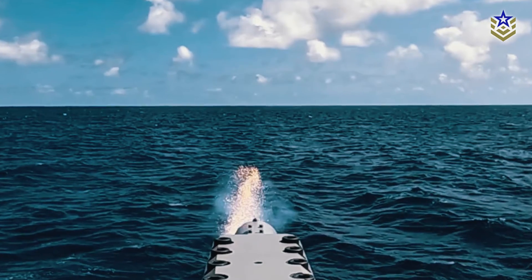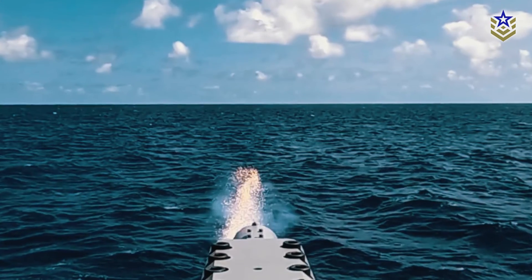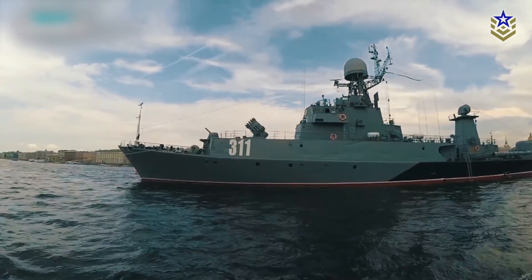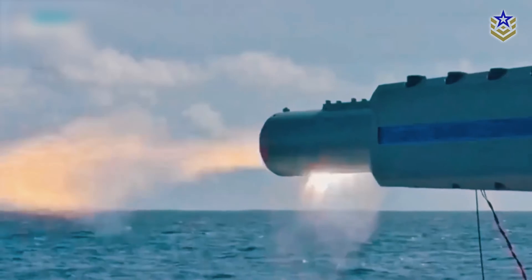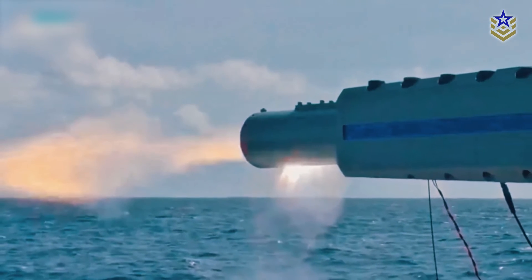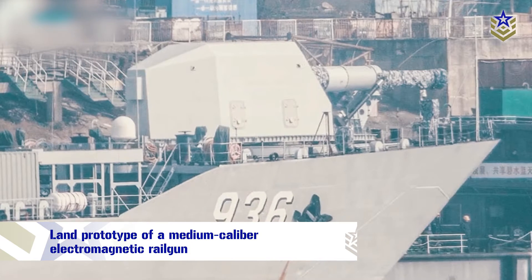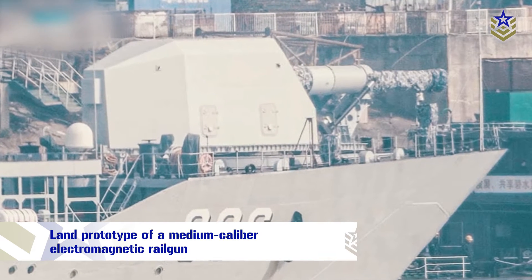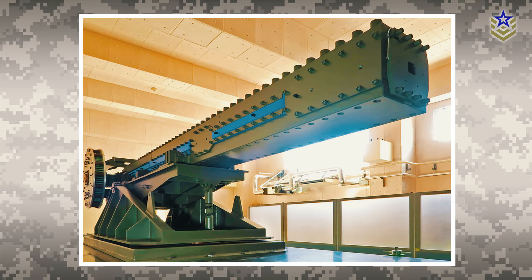Let's go back to the recent maritime test fire. The offshore test, conducted from an undisclosed Japanese Navy ship, was the outcome of substantial research and financial investments in railgun technology. While precise details about the test event are limited, it's important to highlight that Japan unveiled their first land prototype of a medium-caliber electromagnetic railgun back in 2018.